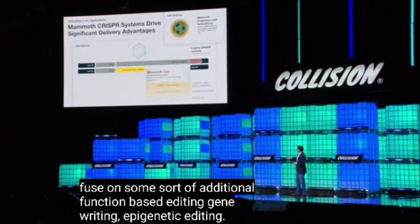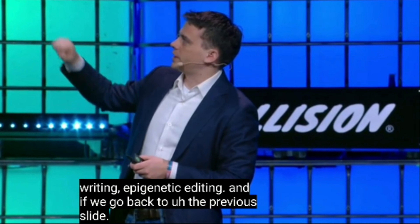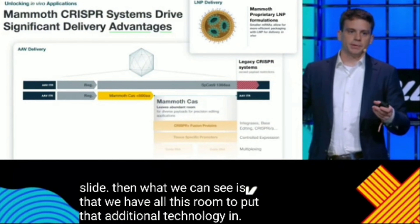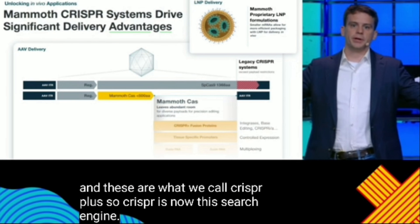If we go back to the previous slide, we can see that we have all this room to put that additional technology in. These are what we call CRISPR+. CRISPR is now this search engine that's going through all those 3 billion base pairs.